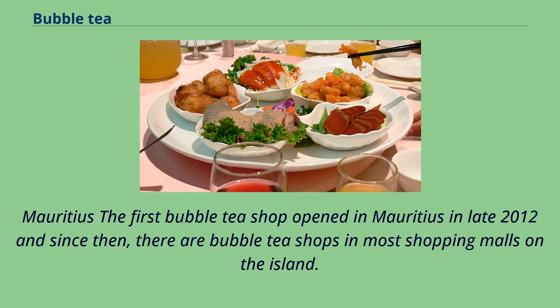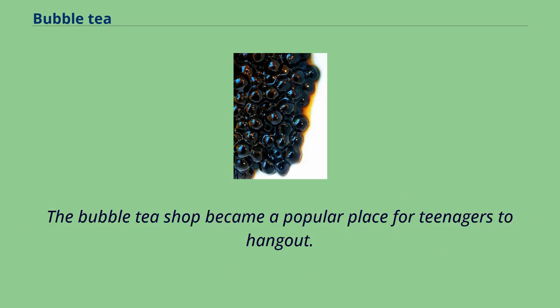The first bubble tea shop opened in Mauritius in late 2012, and since then there are bubble tea shops in most shopping malls on the island. The bubble tea shop became a popular place for teenagers to hang out.